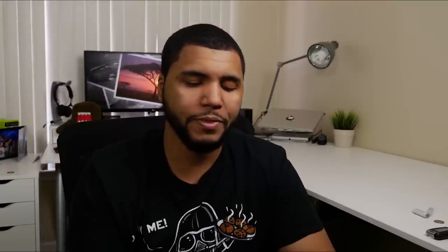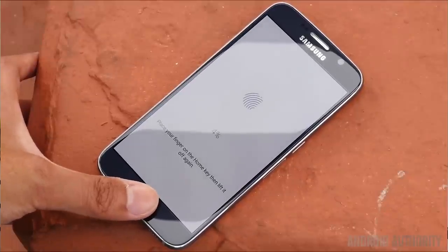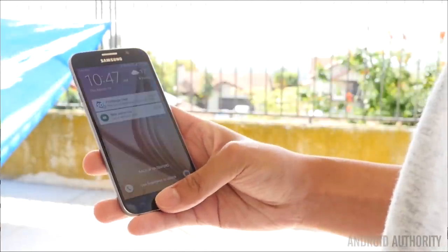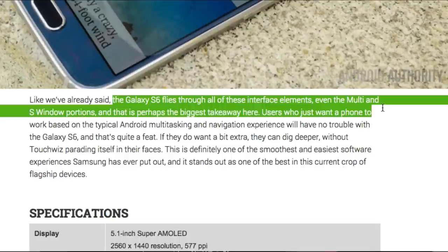Mobile Syrup notes this is as close as Samsung has come to controlling the entire hardware stack — it's the first North American device since the Note 2 that leaves Qualcomm behind. Much was made about this reversal, but performance is paramount and the S6 does not disappoint. Overall, performance is outstanding — it's a very fast device, and doing everything in-house, including the processor, hardware, and software elements, is clearly working. Samsung will likely stick with that method going forward.